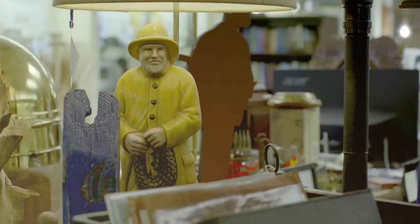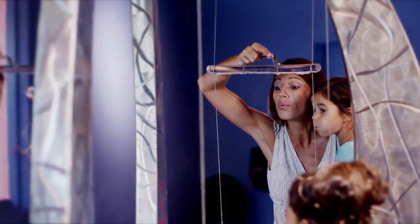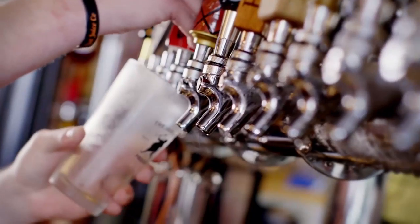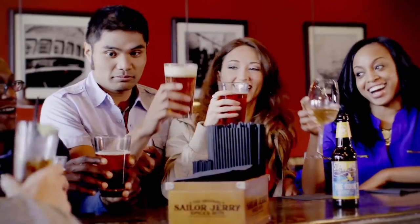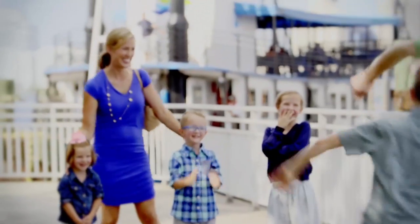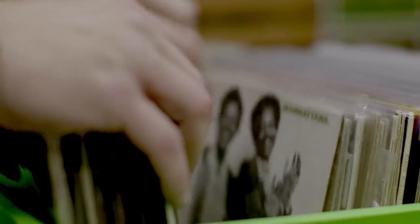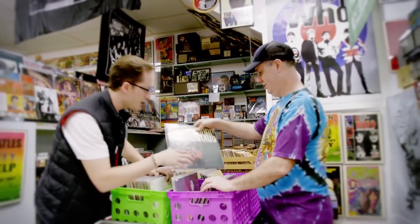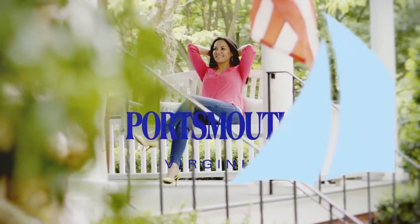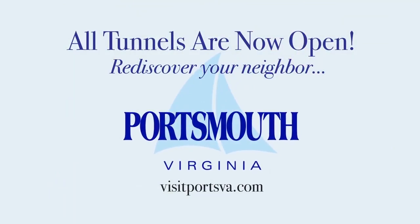There's a place where imaginations are sparked, where curiosity's reward is laughter, where history comes to play, and entertainment choices are many. With all tunnels now open in both directions, Portsmouth is now so very easy to reach. We invite you to eat, play, shop, and stay. Rediscover your neighbor. Portsmouth.